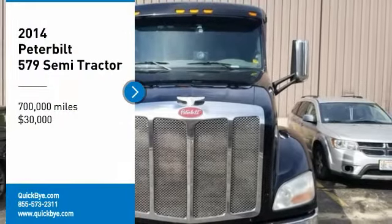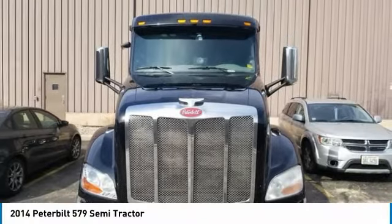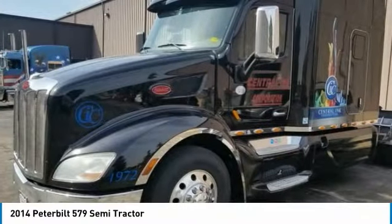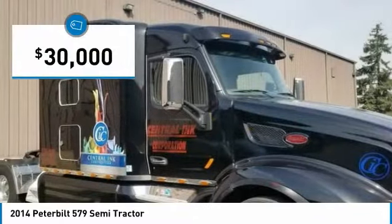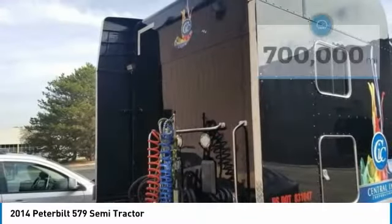2014 Peterbilt 579 Semi Truck for Sale in West Chicago, Illinois 60014. If you are searching for a powerful truck that is extremely performance-oriented, then look no further because this 2014 Peterbilt 579 Semi Truck is the one for you.